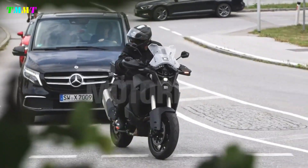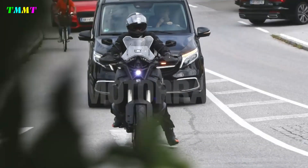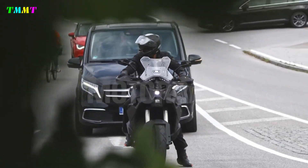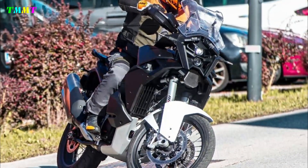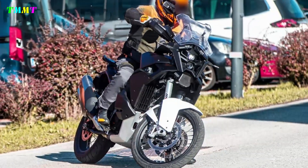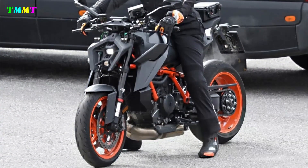After the new KTM Super Duke was caught with a new face, German magazine Motorrad now also has spy photos of the new KTM Super Adventure with a similar new face. Not quite the same, but similar to the Super Duke, the spy photos and videos signal a facelift for Super Adventure. Apparently, KTM designer Kiska has ended the split-face era.